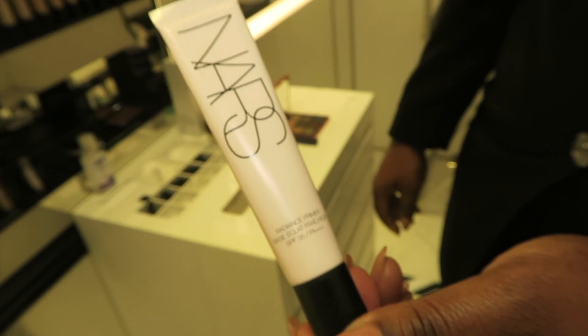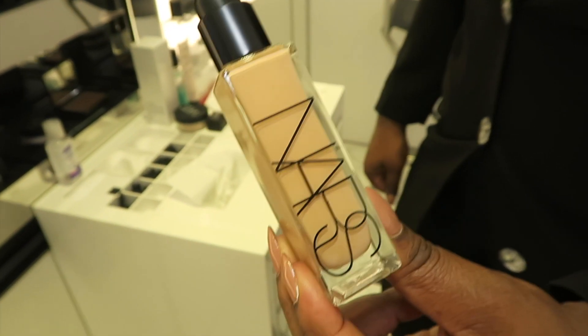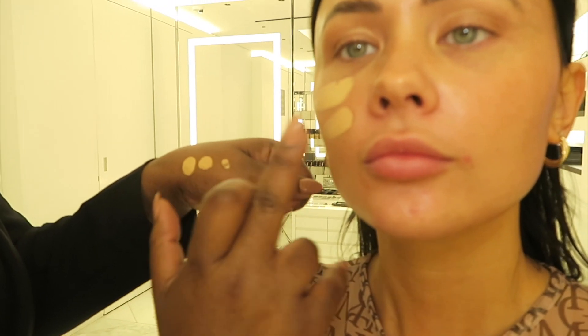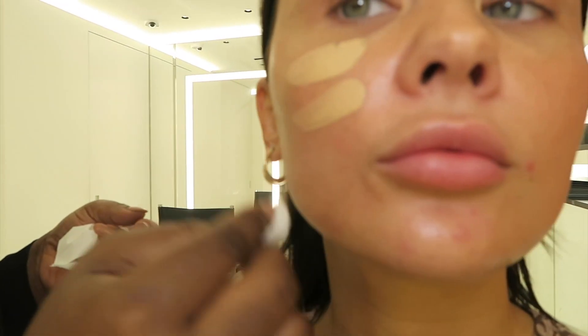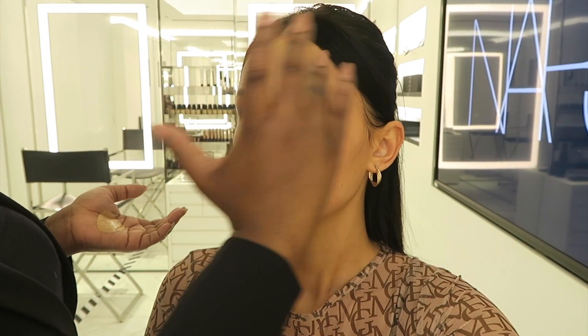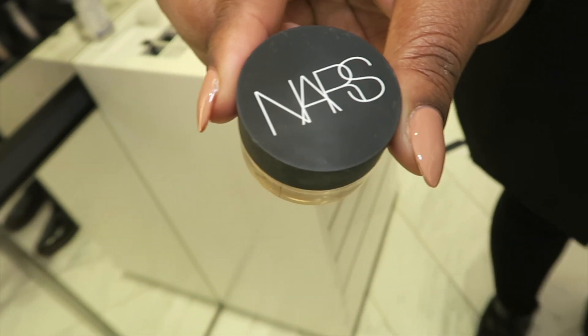For primers, she went in with the NARS Radiance Primer SPF 35. I asked about this product having flashback — that's one of the worst things I hate, especially if you know you're going to be taking photos and you don't want that cast over the skin. But she said this one doesn't have any flashback, which is great. For the foundation she used the NARS Natural Radiant Foundation. She selected three shades for color matching, I chose between two, and she wiped the other off with a cotton pad without disturbing the primer. We ended up using the shade Barcelona.